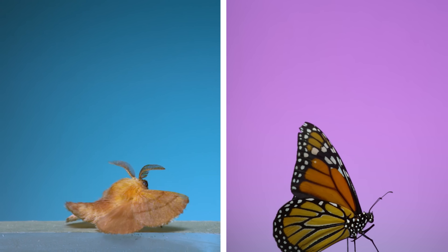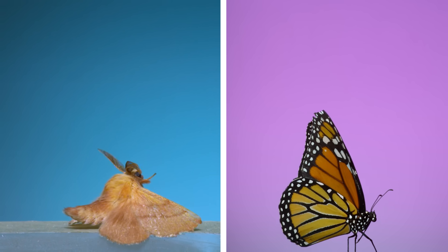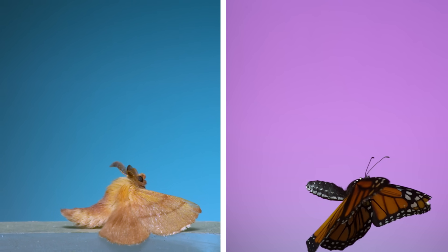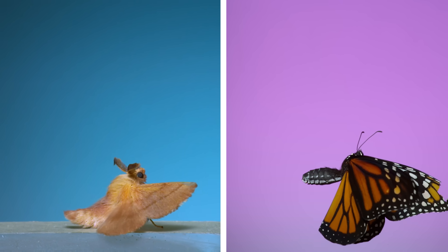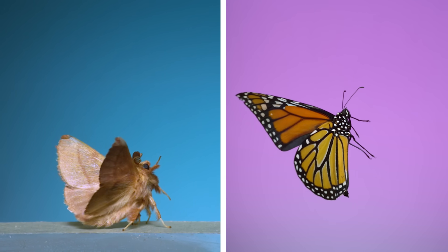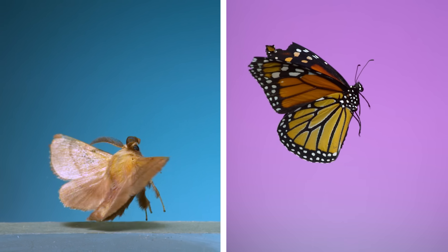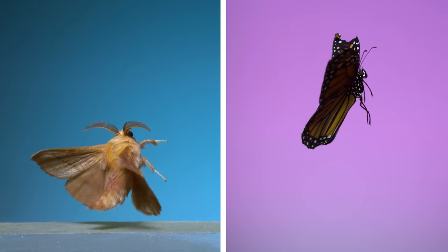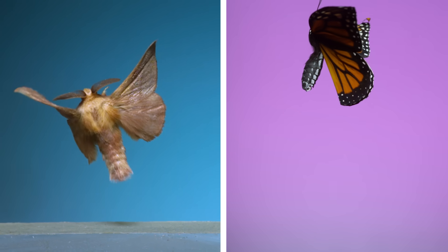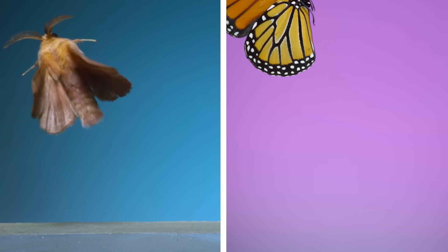For lepidopterans — moths and butterflies — I put these two groups side by side for a direct visual comparison. On the left is a forest tent caterpillar moth filmed at 6,000 frames per second, and on the right a monarch butterfly filmed at 5,000 frames per second. The difference in wingbeat rate is huge: the moth completes a wingbeat in 15 milliseconds while it takes the butterfly 90 milliseconds. About six moth wingbeats happen for every one of the butterfly's.